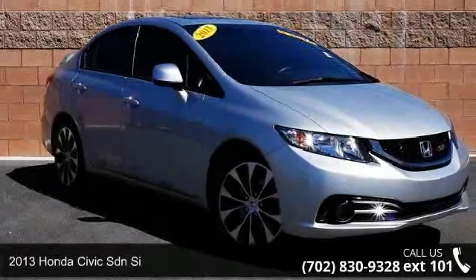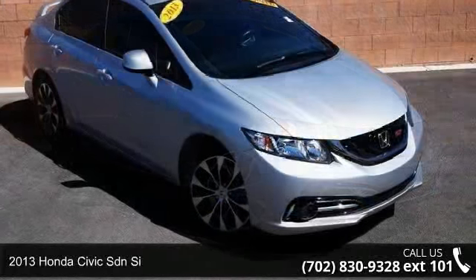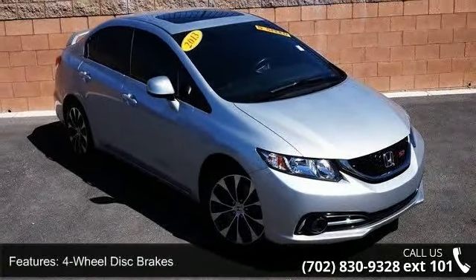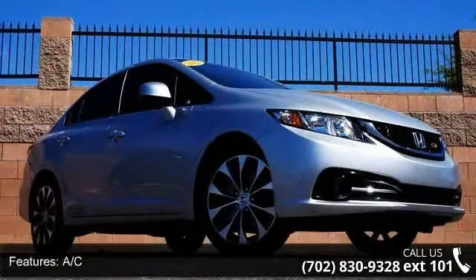Arrive in style with this 2013 Honda Civic. If you are looking for an automobile with great features, look no further. This vehicle comes with a reliable 4-cylinder engine, connected to a smooth shifting automatic transmission.